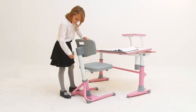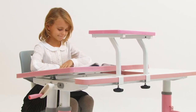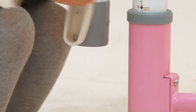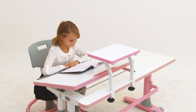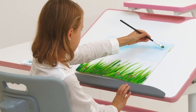Whether writing, reading or drawing, there is an optimally correct sitting position for every activity that can be achieved by tilting the desktop. Just use the same crank handle to adjust the angle of the desktop, anywhere from 0 to 45 degrees. The top of the Genius Desk can be tilted in any position to make sure that your child sits in a relaxed, back-friendly position and to prevent short-sightedness.